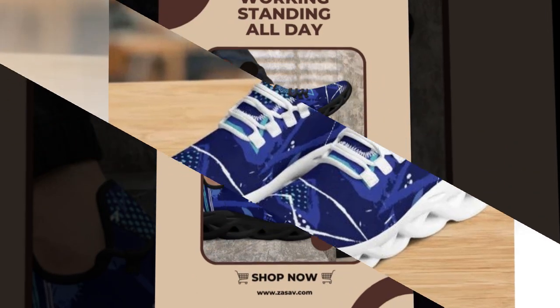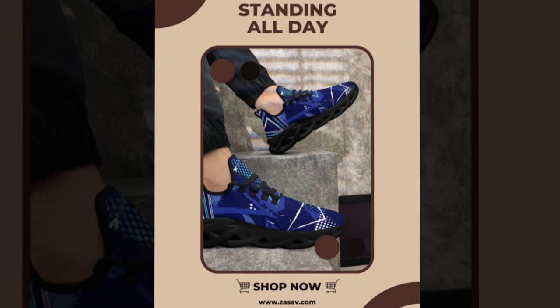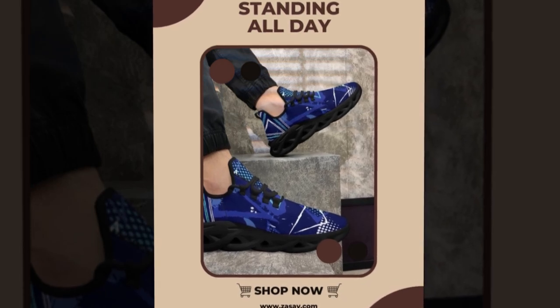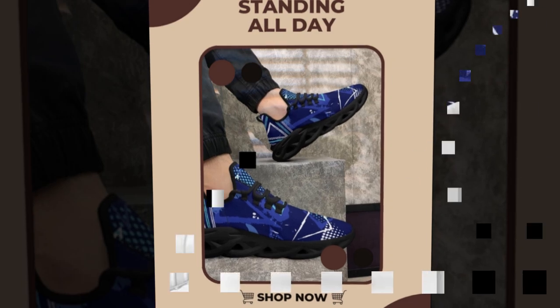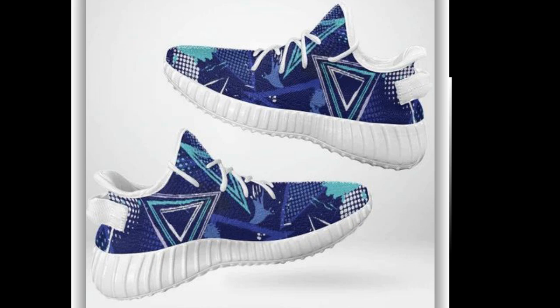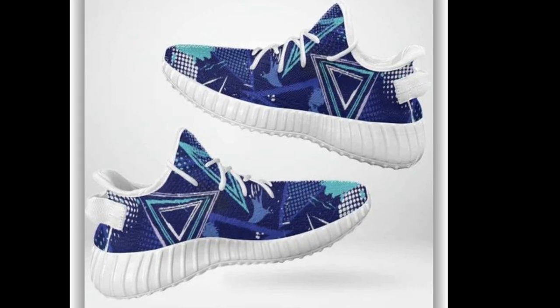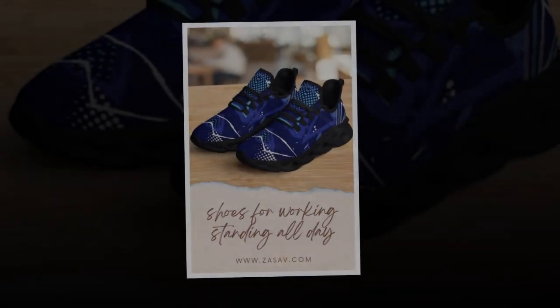Leather shoes might be great for the office, giving off that polished, professional vibe. But let's be real, nobody can survive on leather alone. That's where these incredible sneakers step in — they offer comfort, style and versatility without costing you an arm and a leg. The great news? You don't need to break the bank to own these stylish designs.